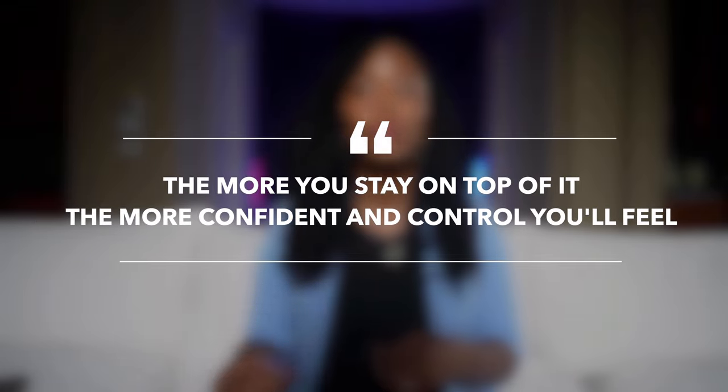Dedicate just a bit of time each week, keep your spreadsheet updated, and adjust as things change. It does not have to be perfect, but the more you stay on top of it, the more confident and in control you'll feel.